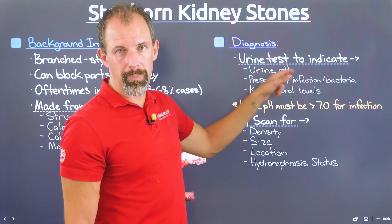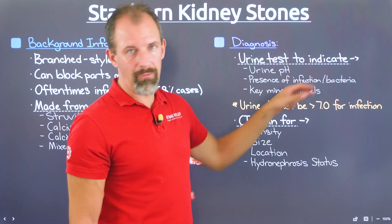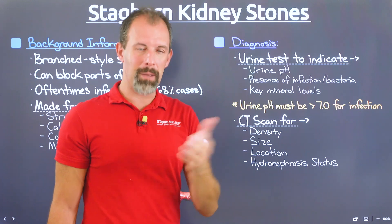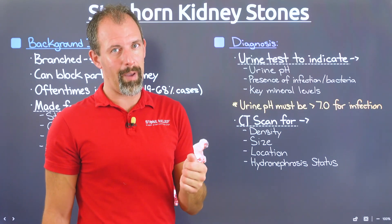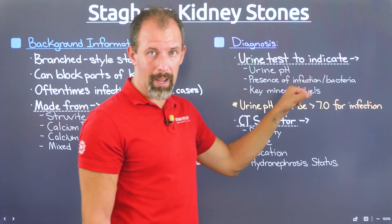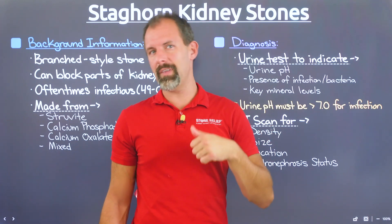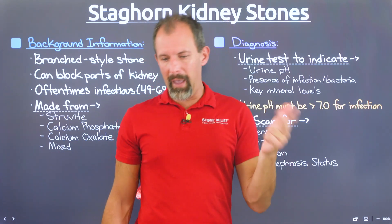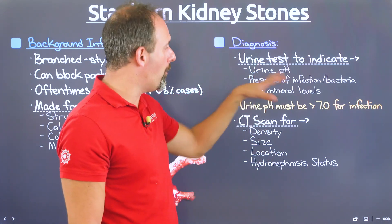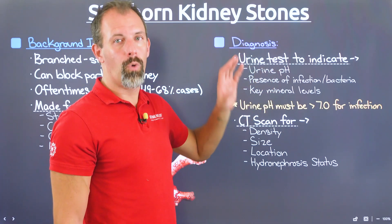First, urine pH — this is going to be important. Second, the presence of infection or bacteria, which your doctor should be checking as a default, since any type of infection can be very problematic and even cause death in the context of kidney stones. And lastly, key mineral levels — things like oxalate, calcium, magnesium, uric acid, and citrate — the different elements measured in urine that are valuable when evaluating a stone.